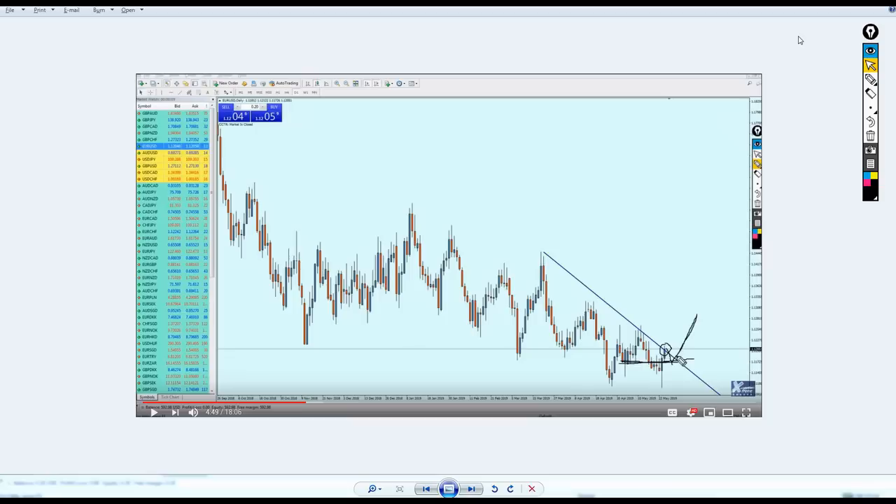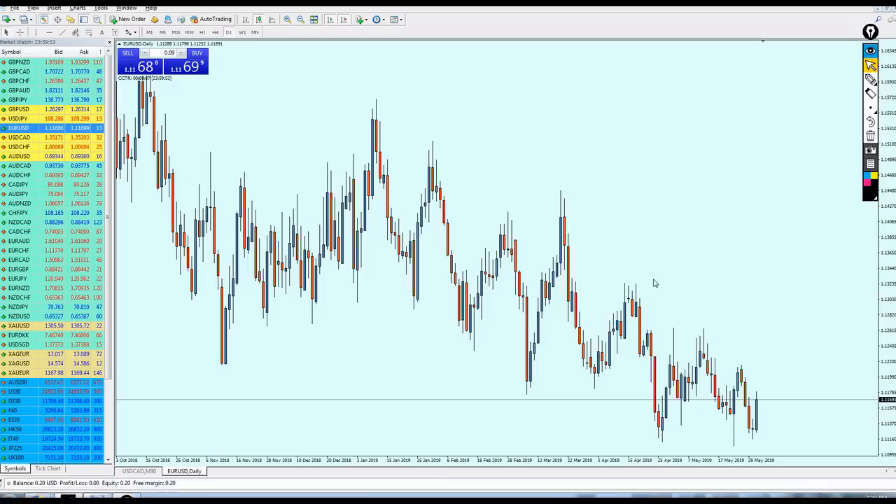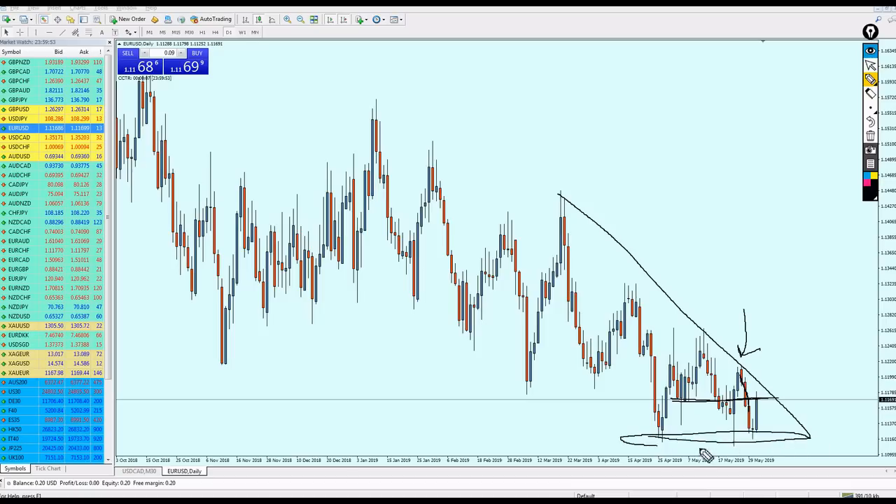Last week I predicted that the EUR/USD should start rising and reverse right from the support. However, this week the EUR/USD faced a lot of pressure. The pair reversed on the trend line and continued to go down. The support was not strong enough to make the pair bounce, so the pressure led the pair further down to this support zone.